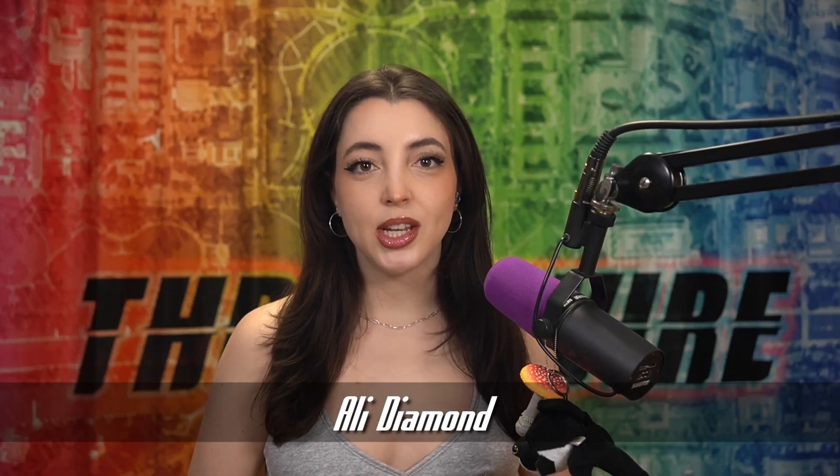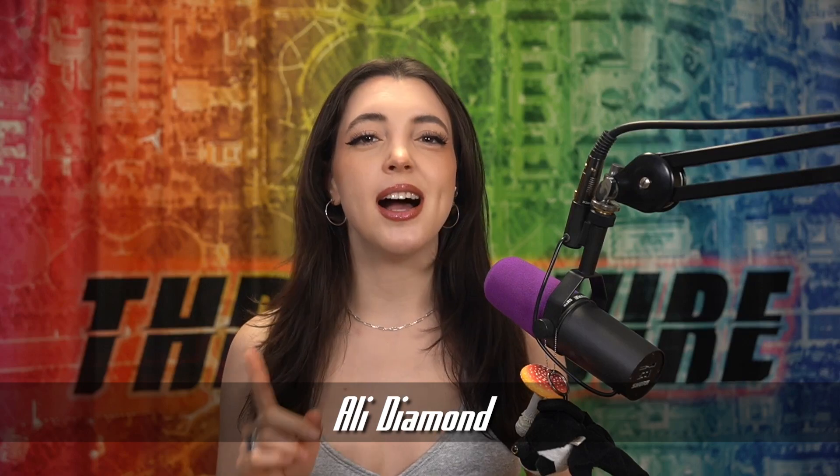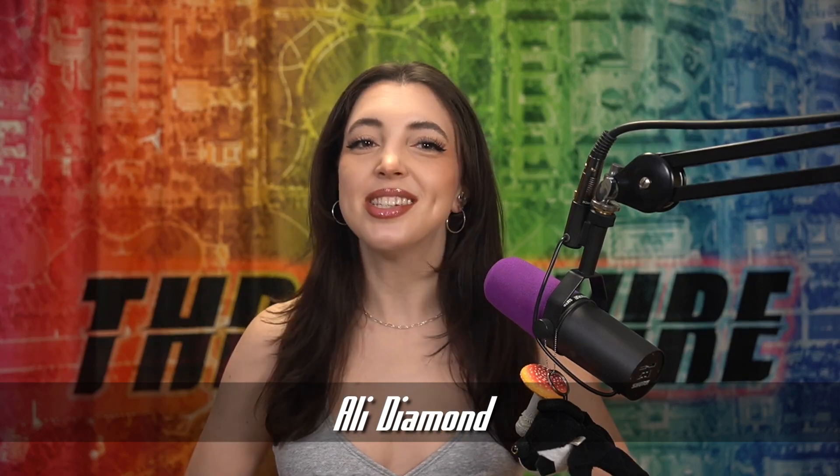DeepSeek is a security mess, ransomware is down, and a new mobile vulnerability? I'm Allie Diamond, and this is ThreatWire.